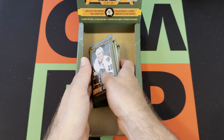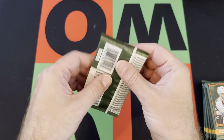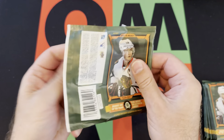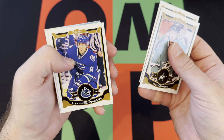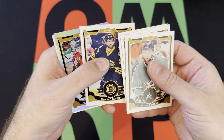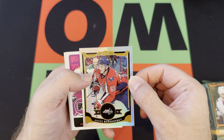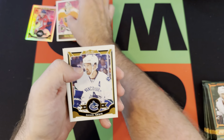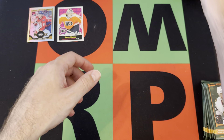Alright, let's go — we got the last stack of packs, let's find out. First pack: Jason Demers, Cam Ward, Alexander Burrows, Maxime Talbot, then we got Andre Burakovsky rainbow foil, Steve Mason on the retro, Daniel Sedin, and Chris Russell round things out there.